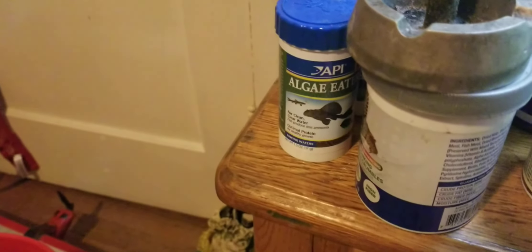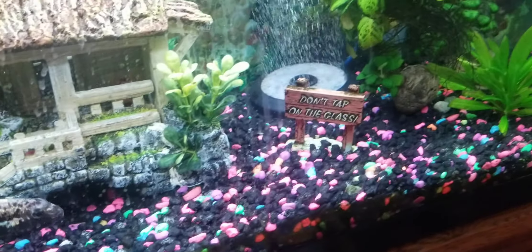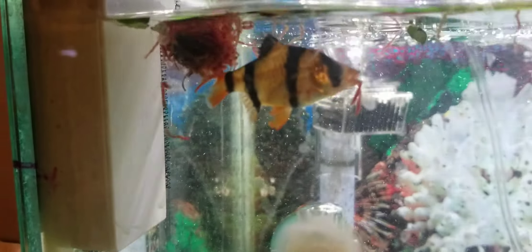I also threw some algae wafers down there — I just threw those in, I didn't put them in the feeder. And there's our frozen food.